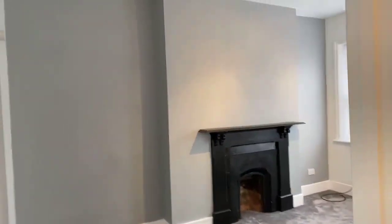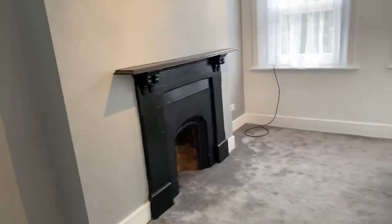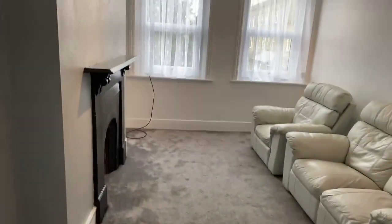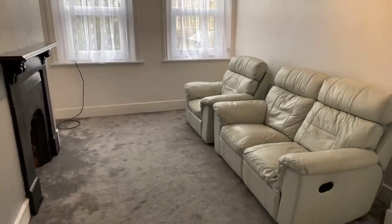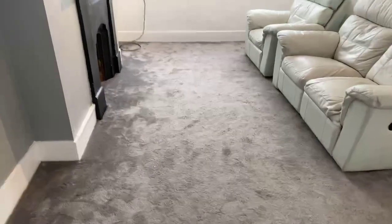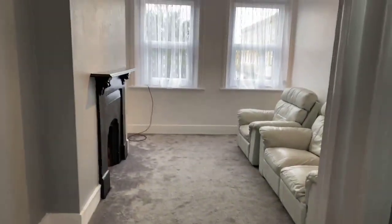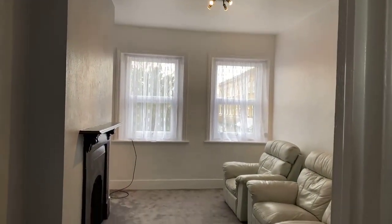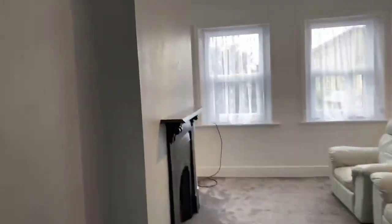This is your lounge and the sofa is staying. It's a nice big lounge at the front of the building, so you've got the big windows here for natural daylight. It's a two seater sofa and an armchair. You've also got your TV aerial there for your TV in the corner.